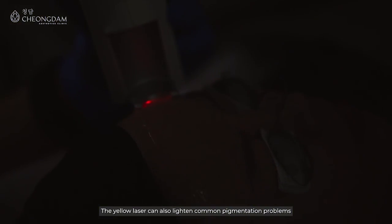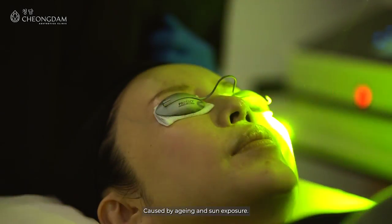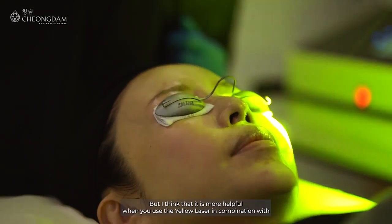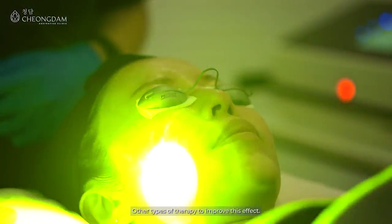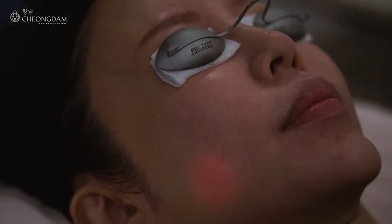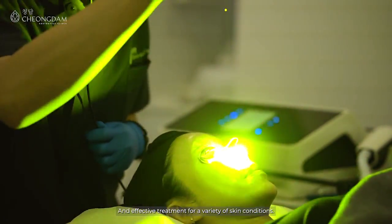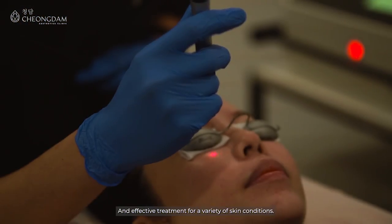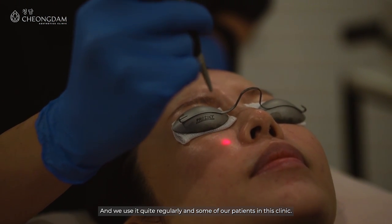The yellow laser can also lighten common pigmentation problems caused by ageing and sun exposure. But I think that it is more helpful when you use the yellow laser in combination with other types of therapy to improve this effect. This makes the yellow laser a very versatile and effective treatment for a variety of skin conditions, and we use it quite regularly on some of our patients in this clinic.